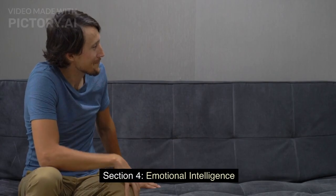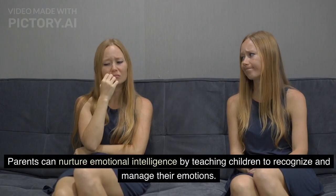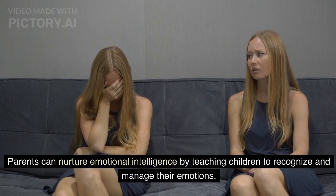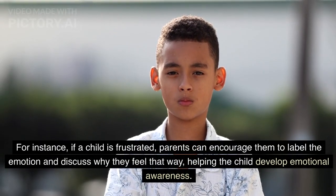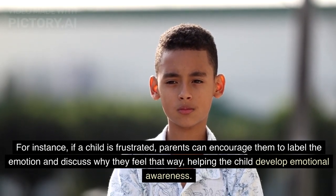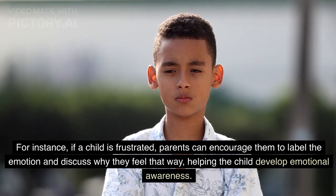Section 4: Emotional Intelligence. Parents can nurture emotional intelligence by teaching children to recognize and manage their emotions. For instance, if a child is frustrated, parents can encourage them to label the emotion and discuss why they feel that way, helping the child develop emotional awareness.